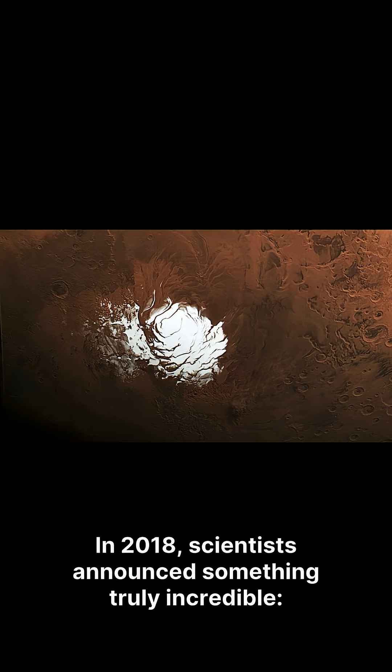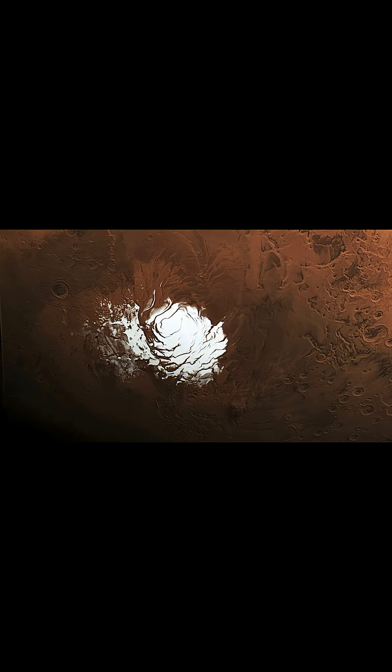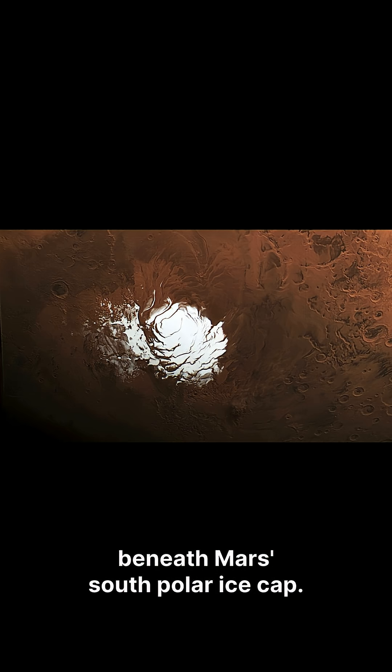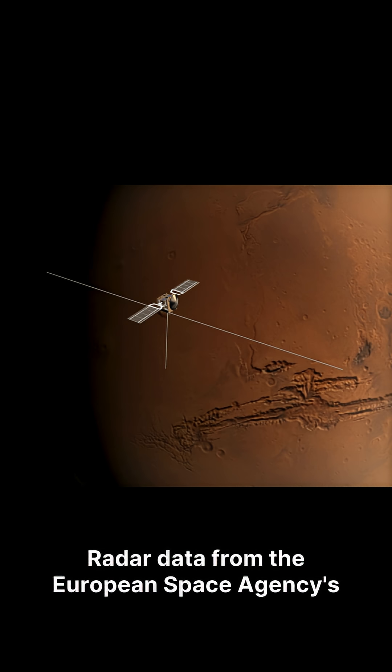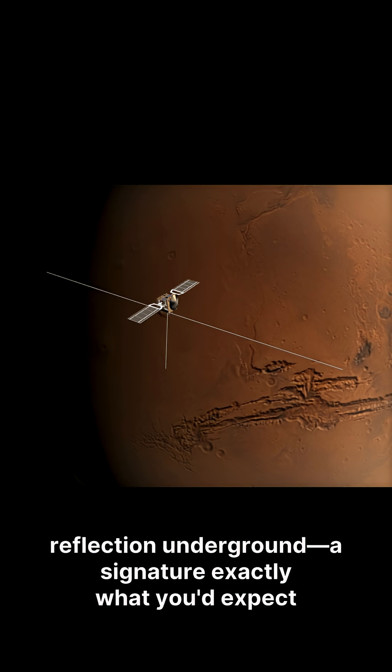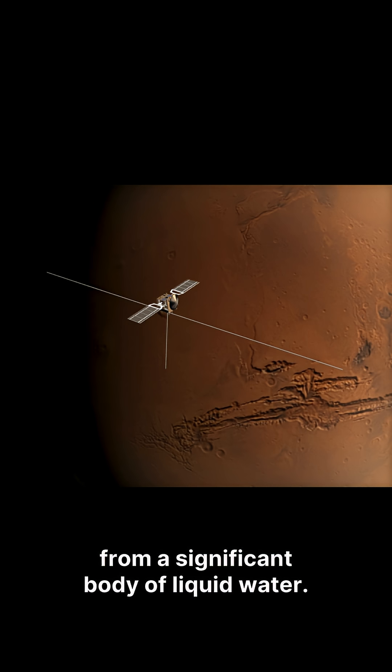In 2018, scientists announced something truly incredible: the discovery of what appeared to be a vast liquid water lake hidden deep beneath Mars' south polar ice cap. Radar data from the European Space Agency's Mars Express orbiter showed an extremely bright reflection underground — a signature exactly what you'd expect from a significant body of liquid water.